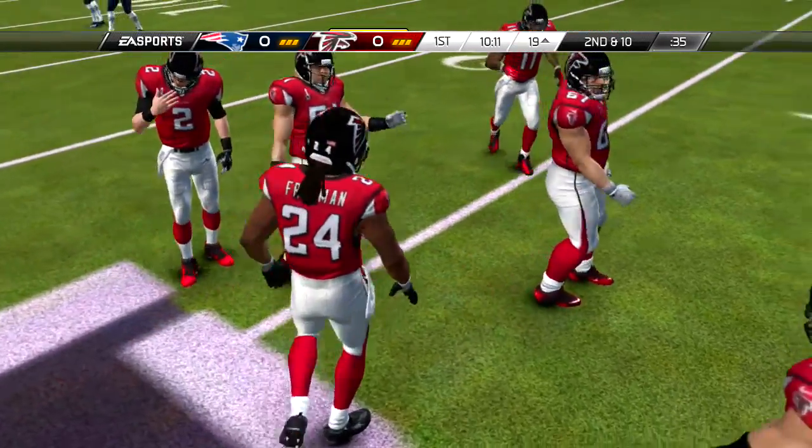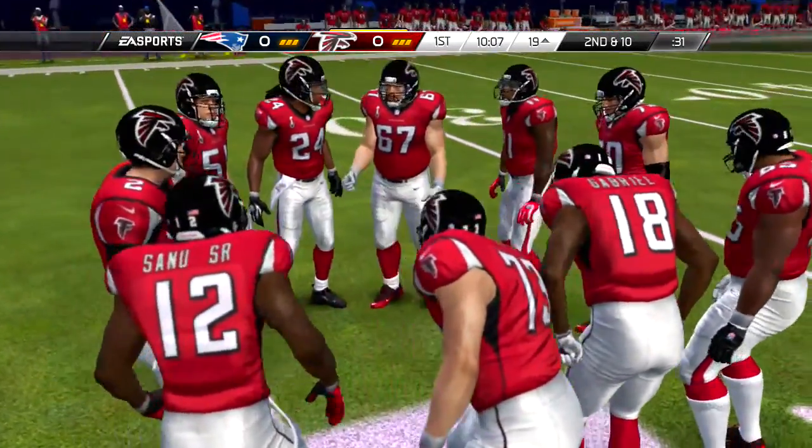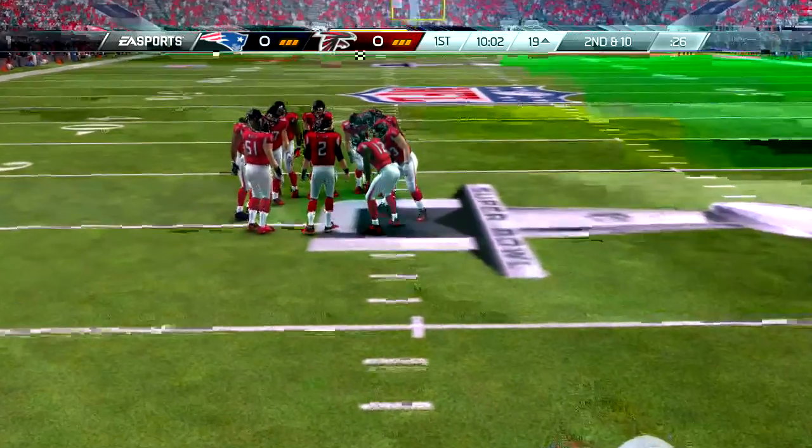And on first down, the handoff to the back, and he is tackled — hardly anything there.